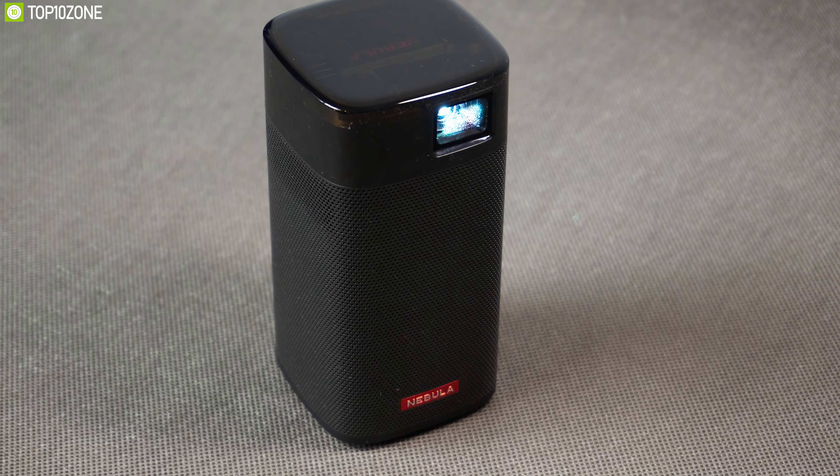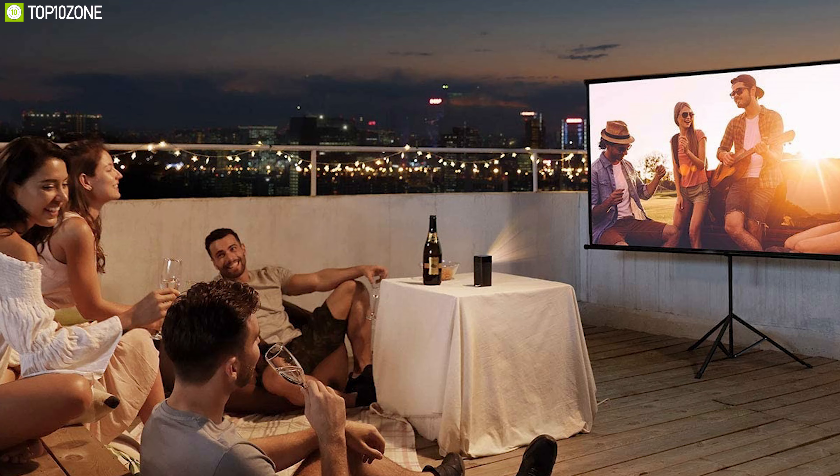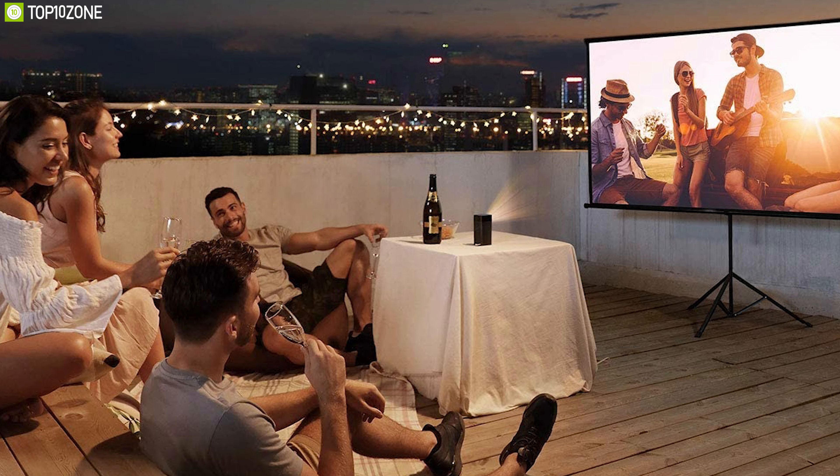The Anker Nebula Apollo is great for anyone who wants to enjoy immersive audio and visuals with their friends and family in the comfort of their own home.